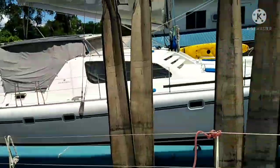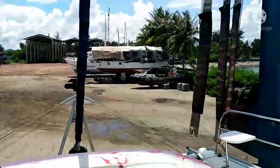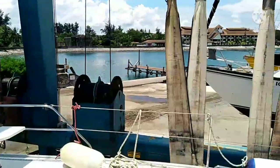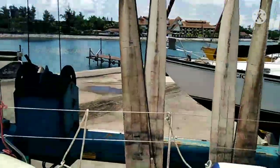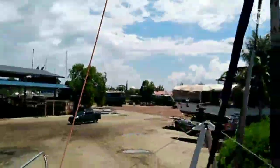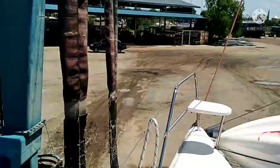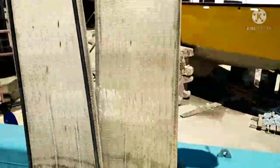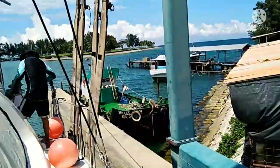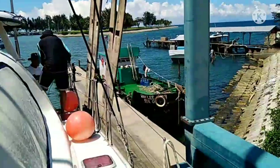They've been here in the yard for about 15 months. This is the happy moment — we're going to watch the launch. The rent for the space in the yard — okay.